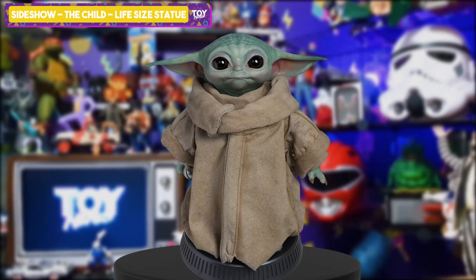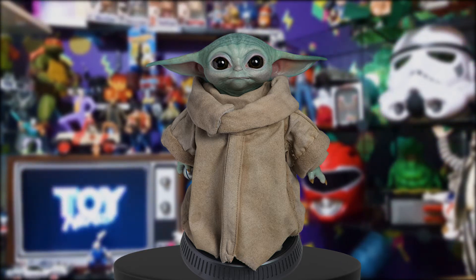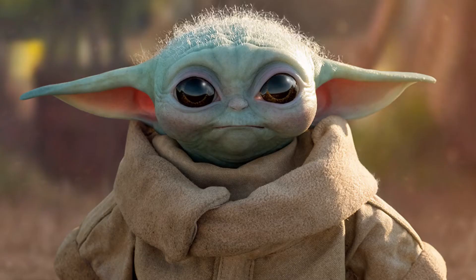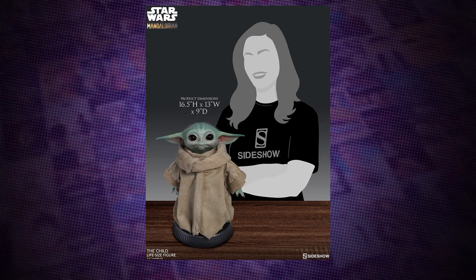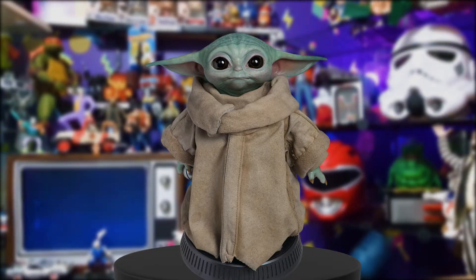Next off the rank is Sideshow's Lifesize Baby Yoda. We've already done a full video on this, so if you want to check it out, hit the card above. But check this out — it's unreal. This statue is obviously a high-priced item, but it's also one of the most detailed Baby Yoda figures you'll see. I absolutely love the detail Sideshow has gone into. Unfortunately it's not articulated and you are stuck with the pose they've chosen, but the detail you get is unbelievable — the hair, the translucent ears, the complete look of him is incredible.